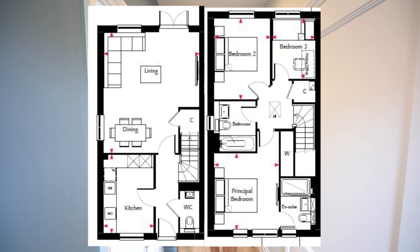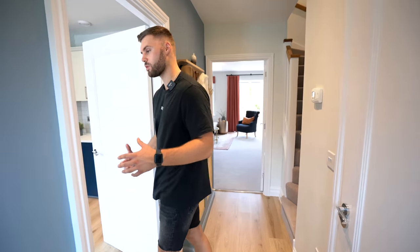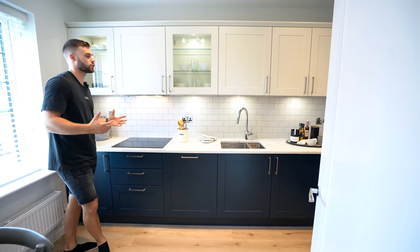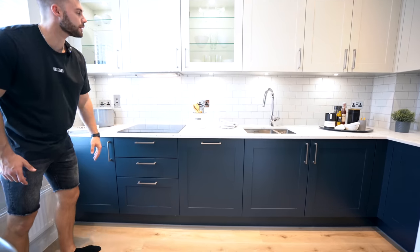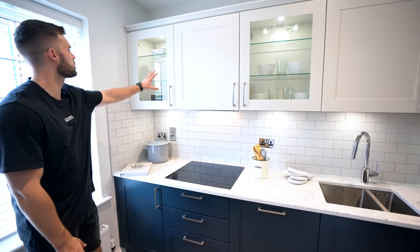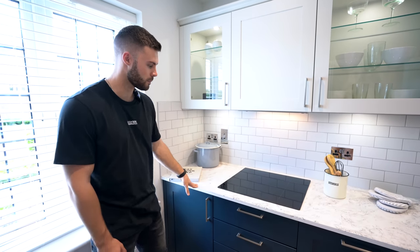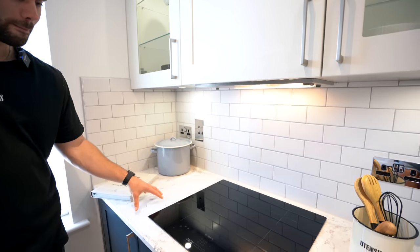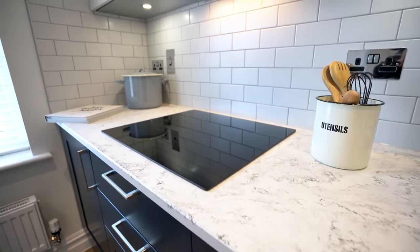Before we get into the tour, we'll pop the floor plan on screen so make sure to pause that to get your bearings. Moving into the kitchen, which is on the left as you come into the property — we've got an L-shaped kitchen with a Tucson finish. There's navy blue down below and a slightly off-white colour up top. Some of the units have open glass so you can see inside and display nice items. We've got the Minstrel worktop, which is super durable and has a marble effect finish.